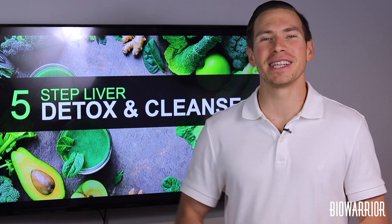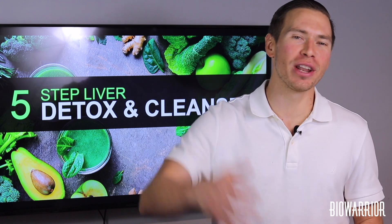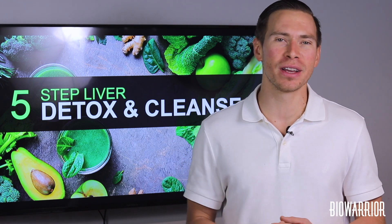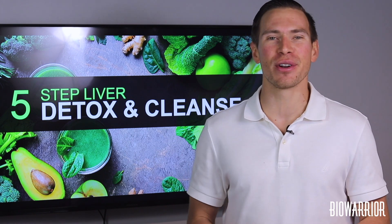Hi guys, Jason here with BioWare Nutrition.com. Today we're going to talk about the best ways to detox and cleanse your liver naturally. Your liver is an often overlooked organ that is so important for detoxification and for your overall well-being. So today I'm going to go over the top five ways to detox and cleanse your liver naturally.